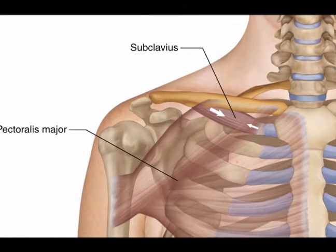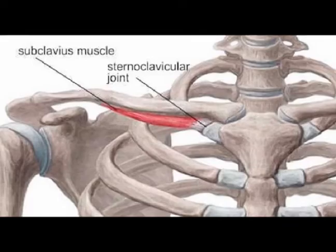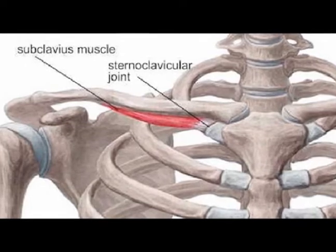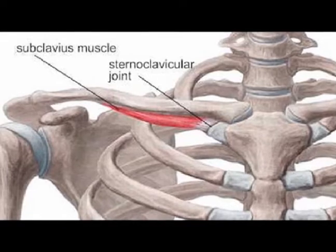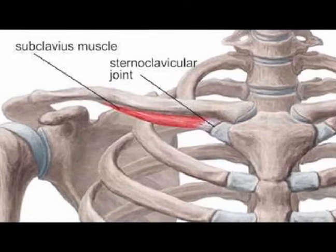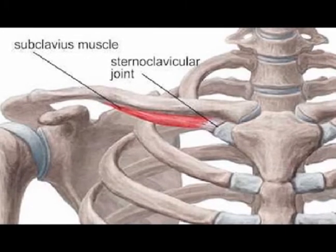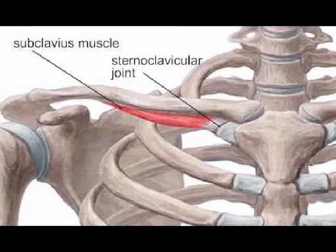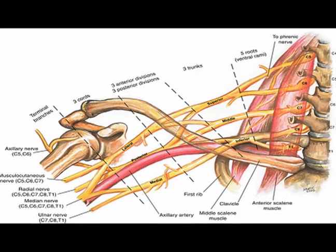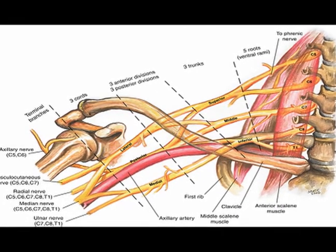The subclavius muscle is a chest muscle. It is small, but it is far from insignificant. The origin of the subclavius muscle is on the first rib medially. The insertion is the middle of the clavicle inferiorly. The concentric action is depression and stabilization of the clavicle. It helps to stabilize the sternoclavicular joint, often abbreviated to the SC joint, and it is innervated by the nerve to the subclavius, which is vertebral levels C5 and C6.